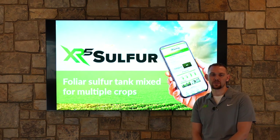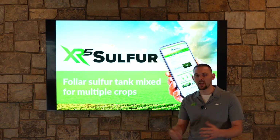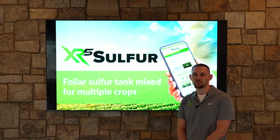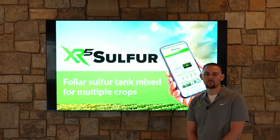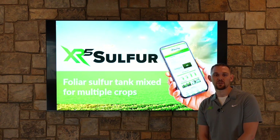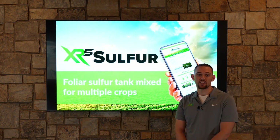We know that sulfur has become a critical part of crop nutrition after we've lost it from the air through acid rain. We know we have to supplement that with other sources. Sulfur isn't a macronutrient category for crop nutrition needs; however, it is one of the top macronutrients that is needed in crop production.